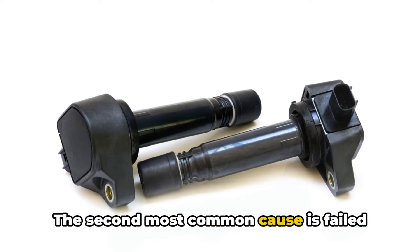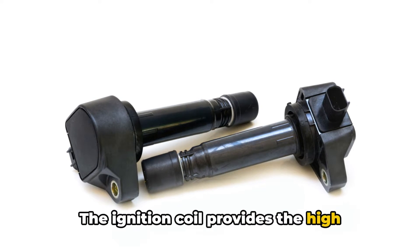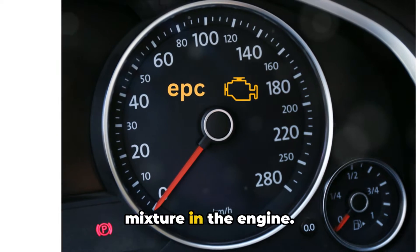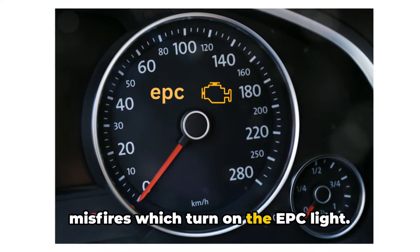The second most common cause is failed ignition coils. The ignition coil provides the high voltage spark to ignite the fuel and air mixture in the engine. If one or more goes bad, you'll have misfires which turn on the EPC light.